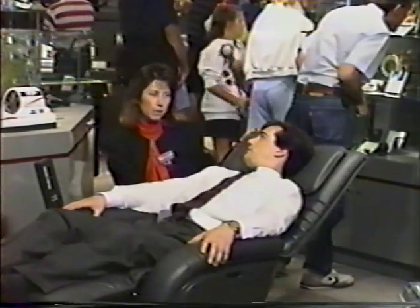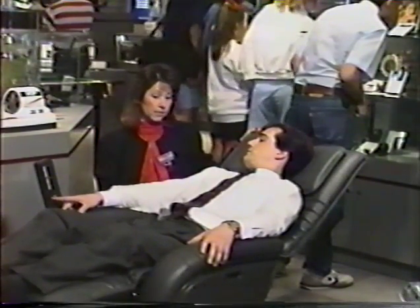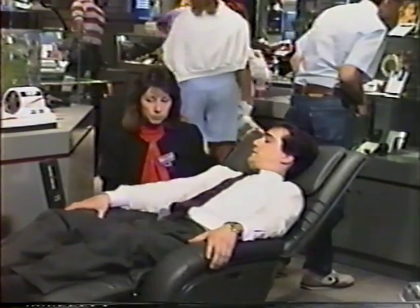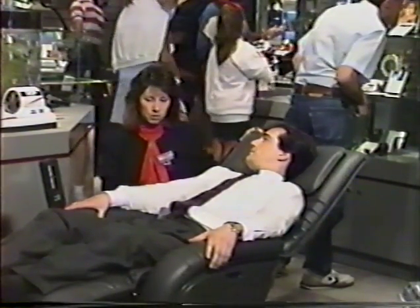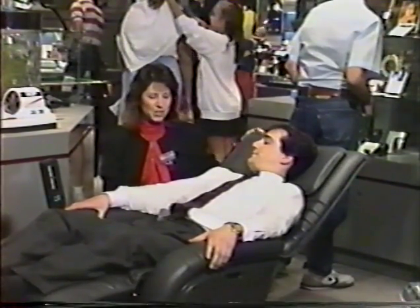It gives you just that added protection in case something goes wrong. It's a wonderful product — exclusive to the Sharper Image. Could you ship me one of these with that ESP on there? I certainly could. Would you like to take one? That'd be a good deal. We'll set you up.